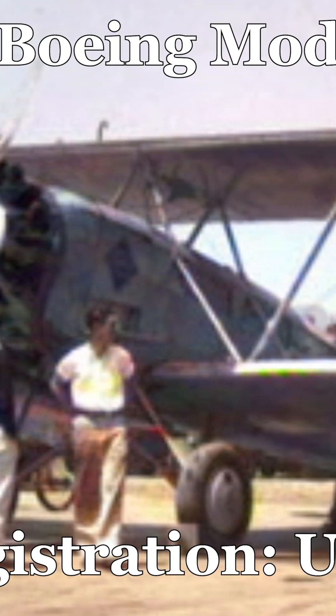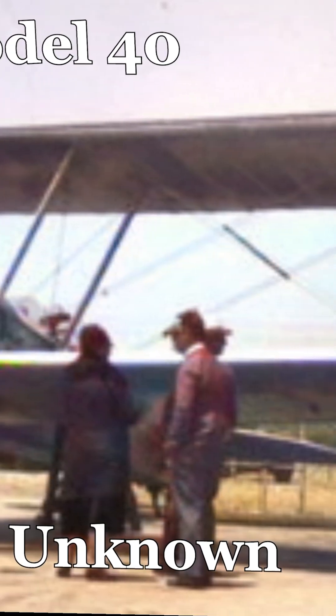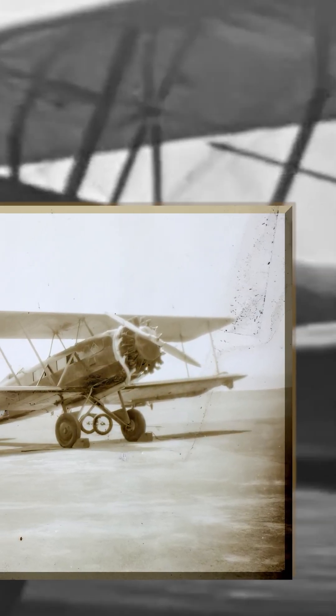The Boeing Model 40 was a pioneering aircraft that played a crucial role in the early days of commercial aviation. It was the first airplane built by Boeing to carry passengers, and it was widely used for airmail services in the United States in the 1920s and 1930s.